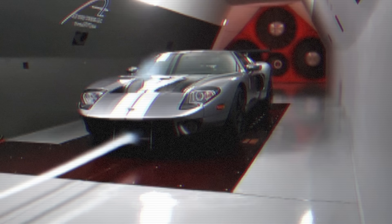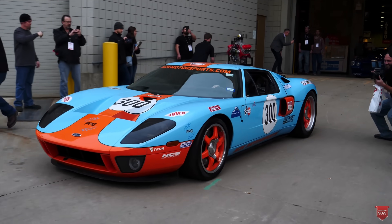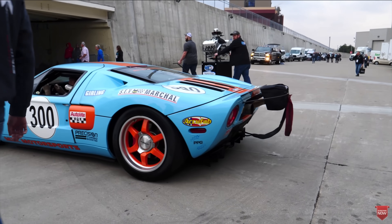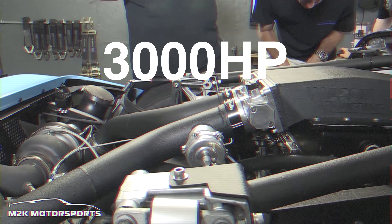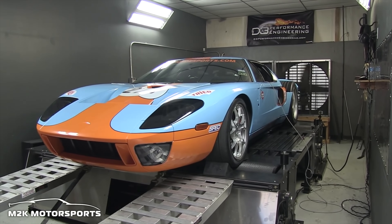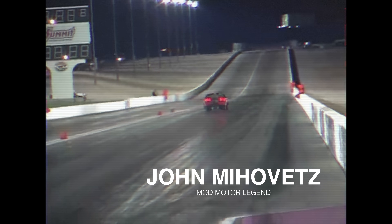Being very aerodynamically stable, having immense power potential, and sharing architecture with Ford's modular V8s, the GT would make the perfect recipe for top speed testing. Enter M2K Motorsports — Mark Heidecker and Kevin Kesterson, with the help of John Miovich, would develop a Ford GT that would cross the 3,000-horsepower mark and the 300 mph barrier at the famed Texas Mile event, making it the fastest street-legal car on the planet.